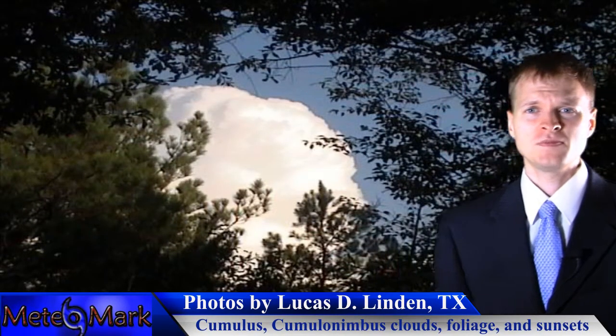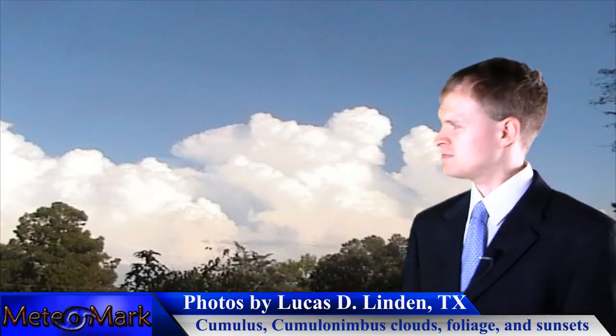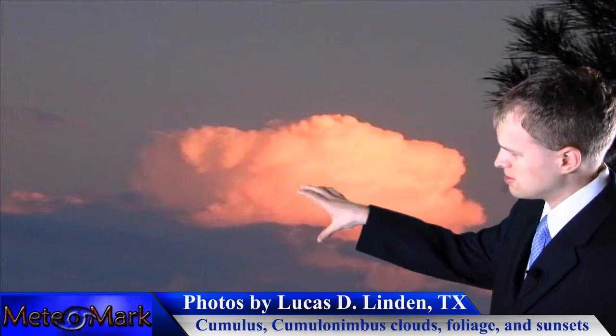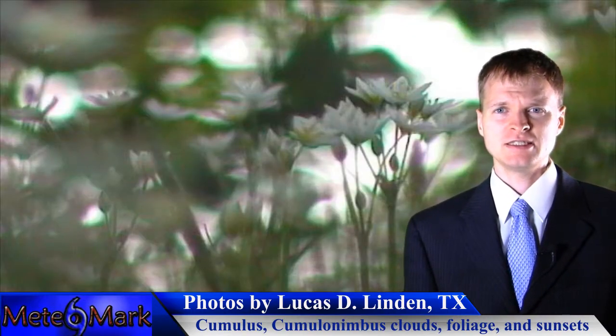We head down to Linden, Texas. Lucas has got some really nice puffy cumulus clouds against a nice blue sky backdrop. Most notably, one photo shows a cumulonimbus cloud — you can see the sun looks like it's setting on it. It's a very strong cumulonimbus cloud, a thunderstorm off in the distance. Very nice capture there, Lucas.